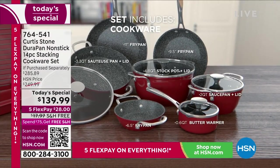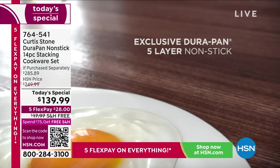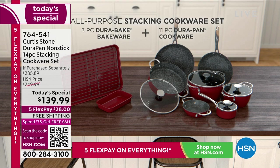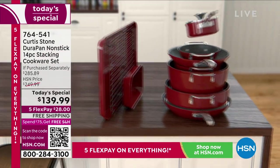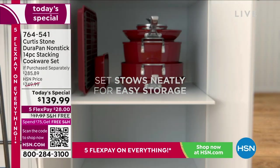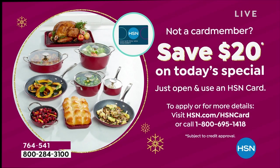We did it in the spring and then we always do a holiday set. So this is your final chance, your final opportunity right now in November to get this home. We guarantee it before Thanksgiving. The red is flying out of here, and this is always our number one seller. If you want to save $20, this is the most affordable set — call us right now. If you don't have your HSN card, I'd love for you to open one because we give you $20 towards this.